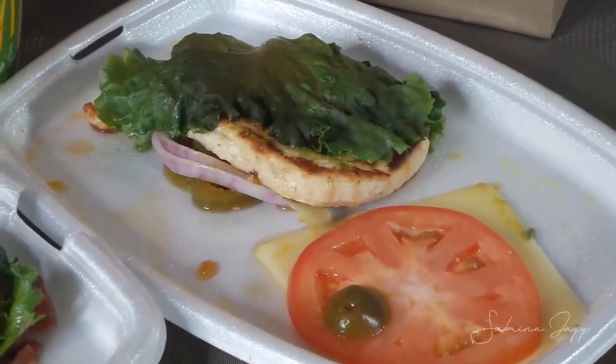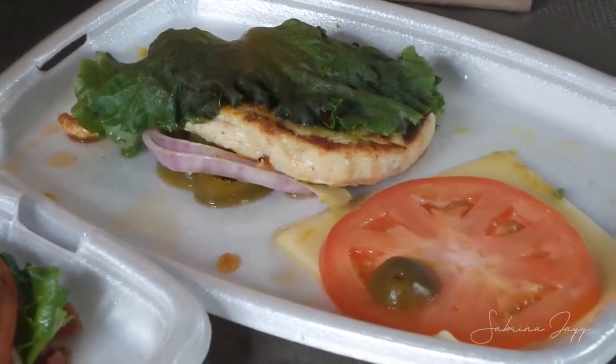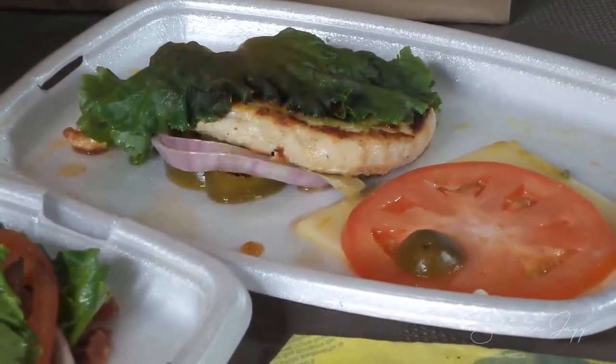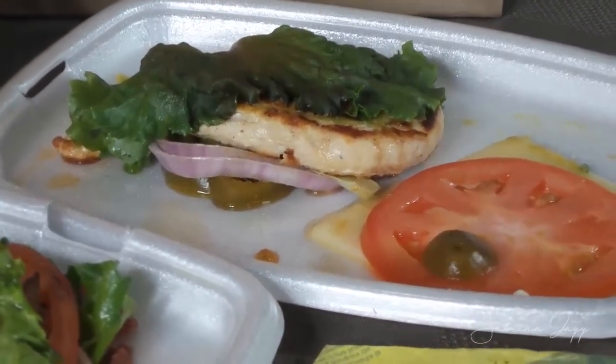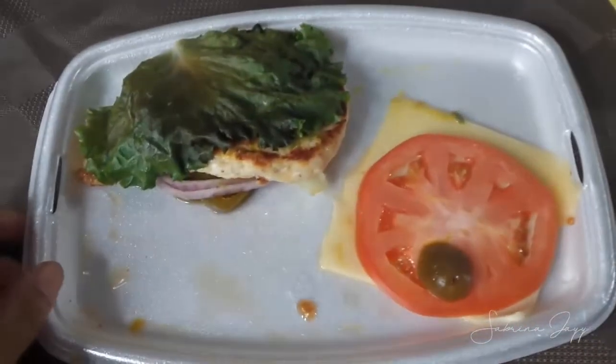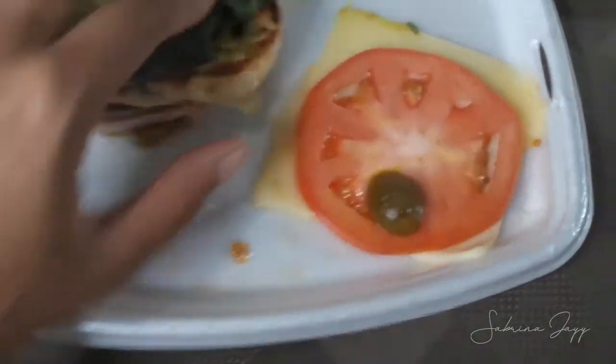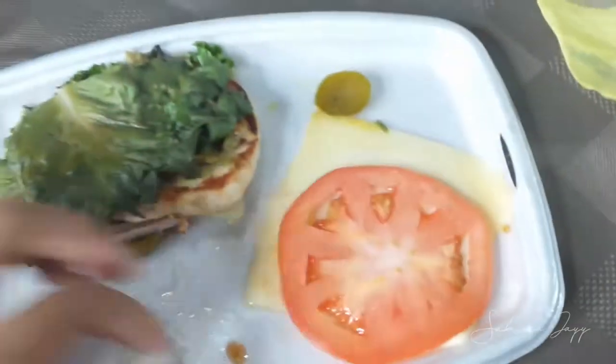The next thing we ordered was the Guacamole Jalapeño Chicken Burger without the bun, with grilled chicken of course — you can never eat breaded things at McDonald's, just too many carbs. You can see they actually wrapped the chicken breast with lettuce and included the cheese and tomato on the side. I don't really like tomato in my burgers and I also try not to eat them on keto, so I didn't put that in, but it was good.